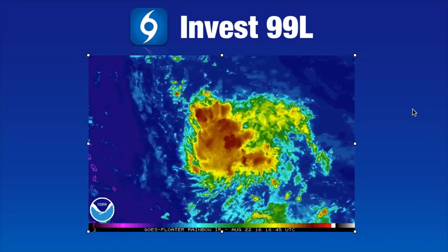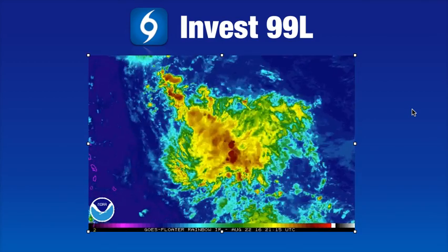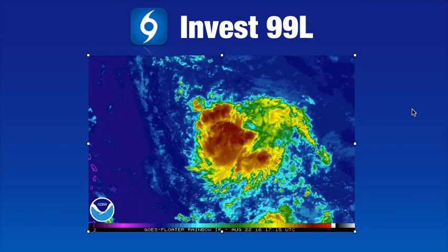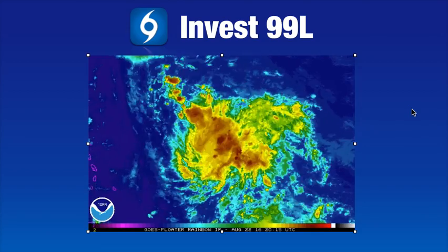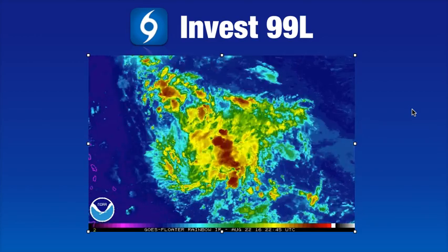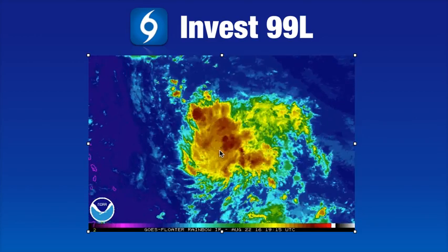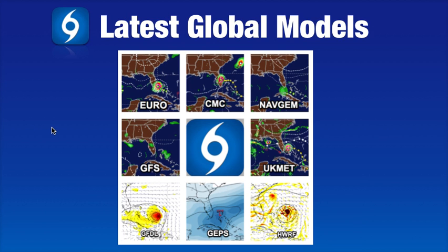Here's the latest infrared satellite loop for INVEST 99L. If you tuned in yesterday, you noticed there wasn't anything more than some scattered popcorn-type convection and thunderstorms. But overnight and into this morning and through the whole day today, persistent thunderstorms were present in and around the broad area of low pressure. They did weaken a little bit, but as we go into the overnight hours it looks like they are beginning to refire. So that's something we'll keep an eye on over the next 12 to 24 hours.